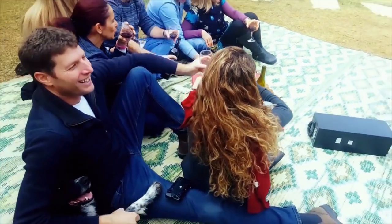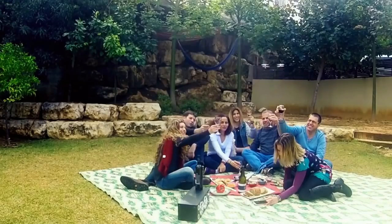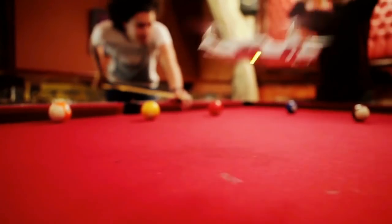CellFly takes off and hovers autonomously, operated in real time through your phone to catch the perfect shot you want. CellFly flies by itself like an invisible tripod, easily controlled by adjusting the frame with simple hand gestures.